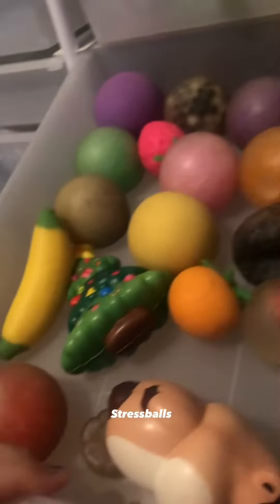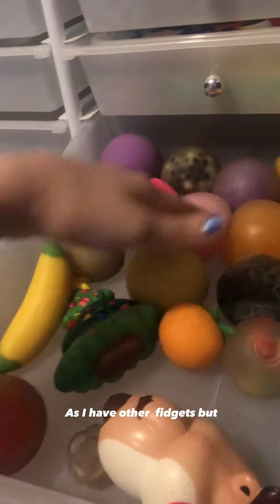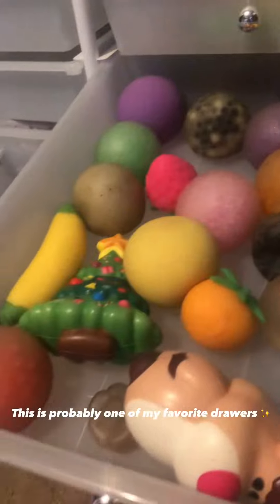This one here has stress balls and stuff. I don't have as many stress balls as I have other fidgets, but it's probably one of my favorite drawers.